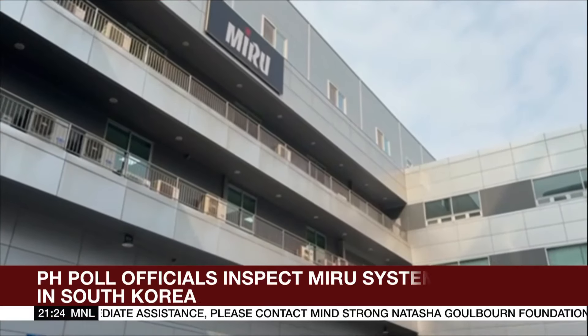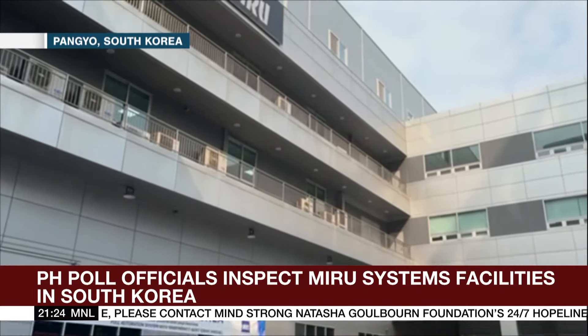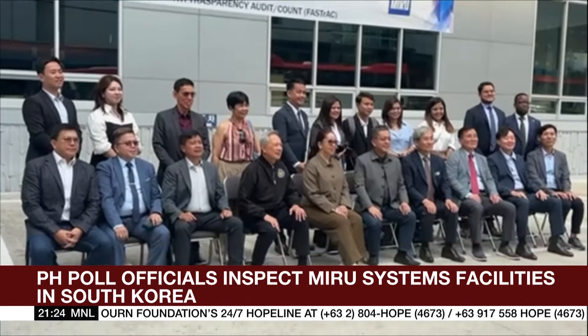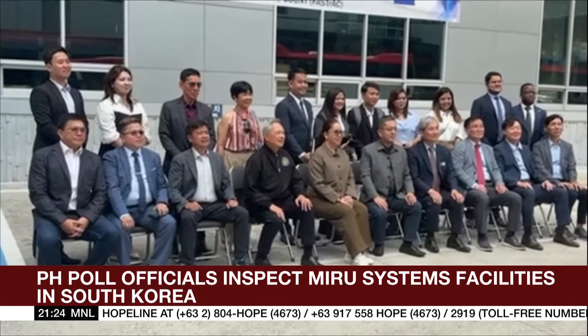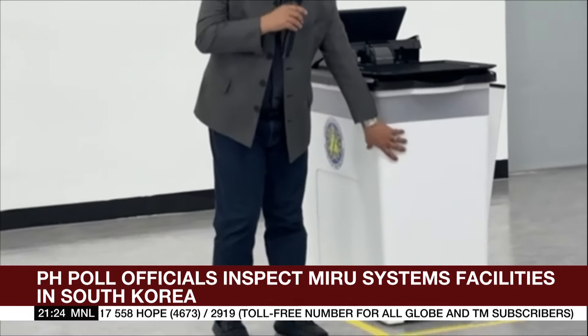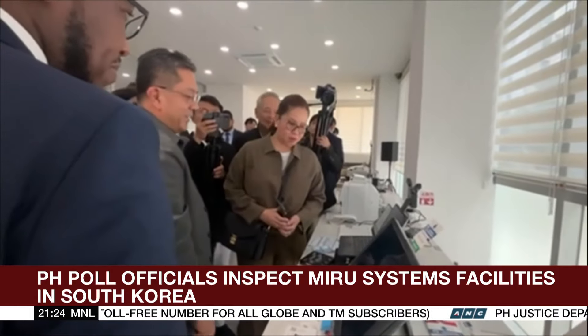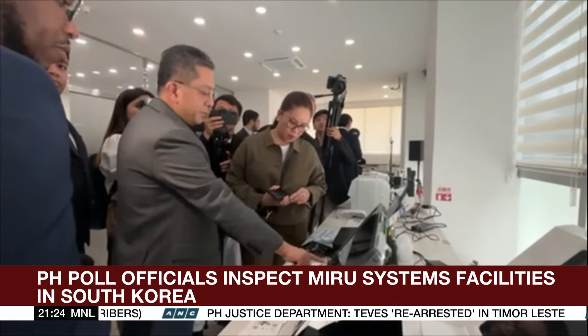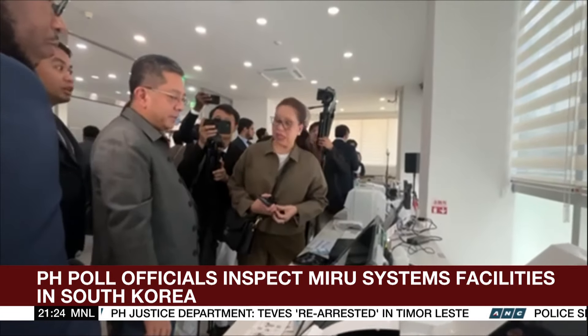Philippine Commission on Elections officials flew to South Korea to personally check Miro Systems Company Limited's factory, to ensure that the company is legitimate and really manufactures automated counting machines that the government will lease for next year's polls. Miro Systems' CEO Chongjin Bok and his team personally toured COMELEC Chairman George Irwin Garcia and Commissioners Nelson Celis and Aimee Ferrellino and other stakeholders.